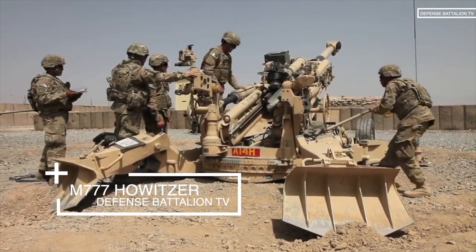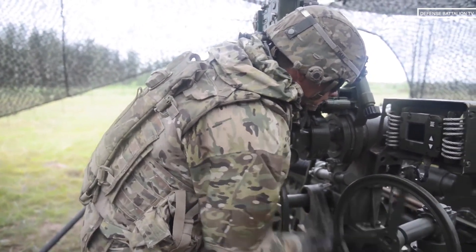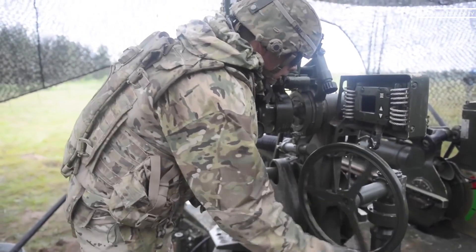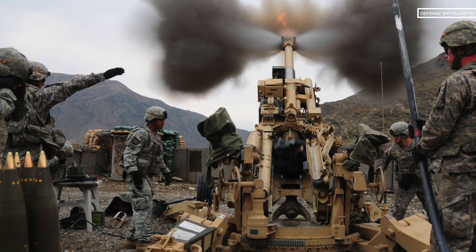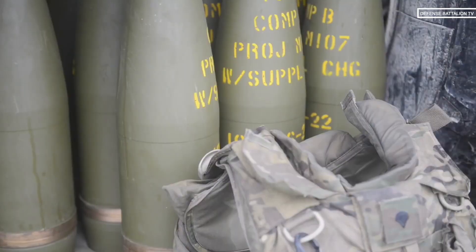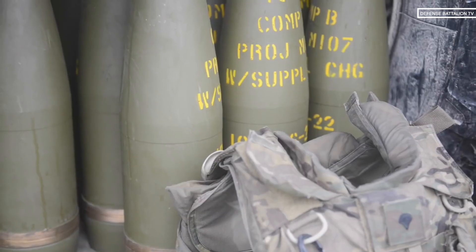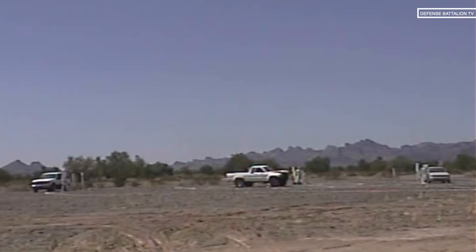The M777 Howitzer is the artillery system which can provide direct support to combat troops through both offensive and defensive fires with conventional and precision-guided projectiles. The M777 lightweight towed Howitzer allows the use of guided high-precision projectiles M982 Excalibur. Excalibur has an inertial and GPS navigation system and can be used even at targets near Allied units or civilian objects.